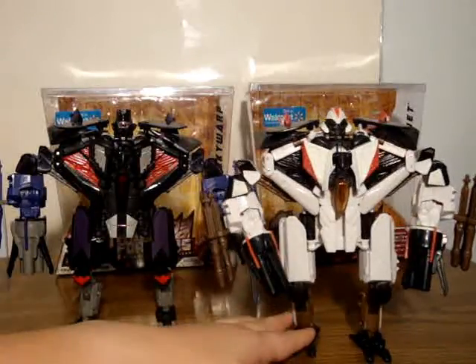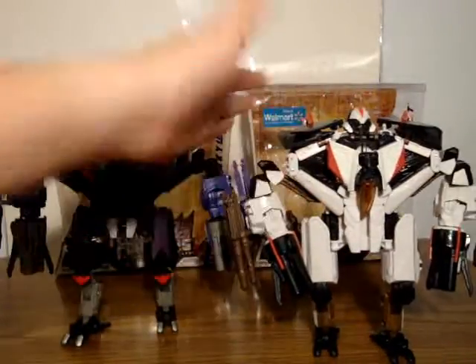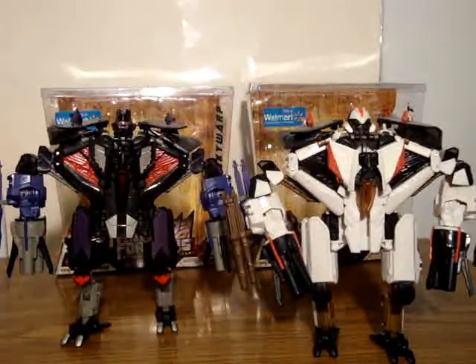You can find these guys at most places. They're kind of packed in boxes like the premium Ratchet and premium Voyager Megatron Best Buy exclusives, packed the same way — this time it's Revenge of the Fallen tricked out.